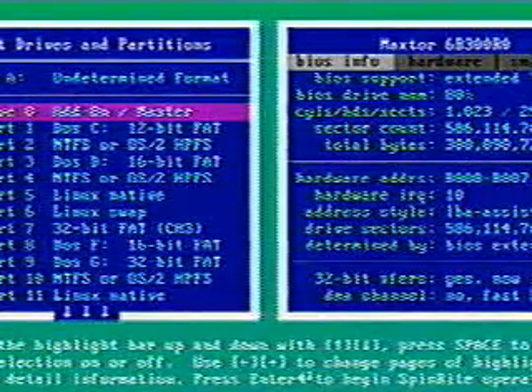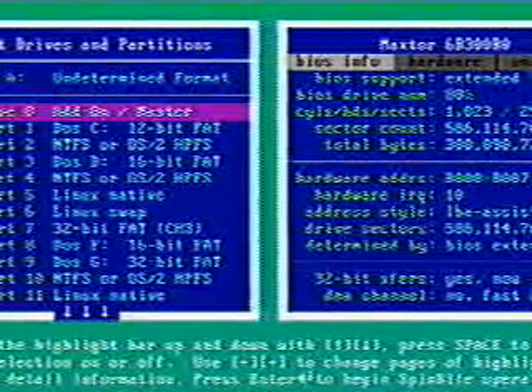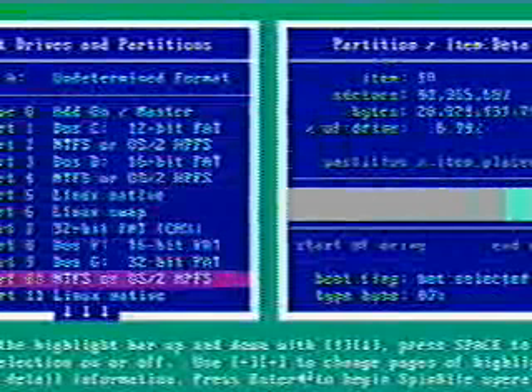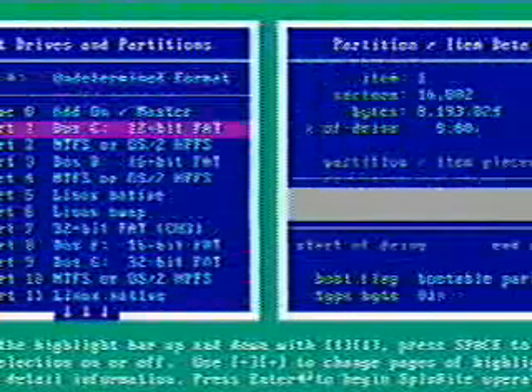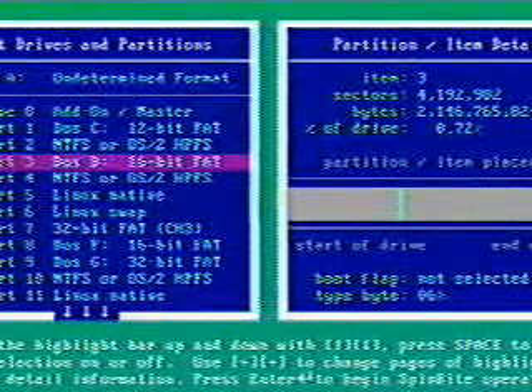SpinRite is compatible with every operating system format now — that was the big change going to SpinRite 6. DOS, NTFS, Linux, Linux swap or not — there are like 255 different operating systems. I ran it on my TiVo hard drive and it worked with no problem. Even an empty disk that you've never formatted — if you wanted to run SpinRite on it to verify it was really up and running before you installed any software on it.